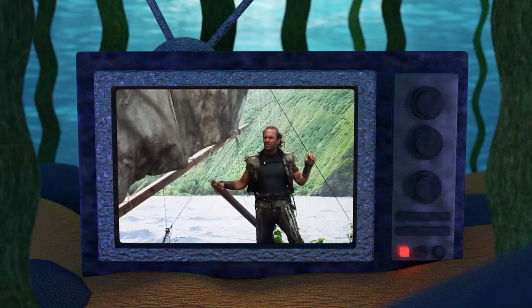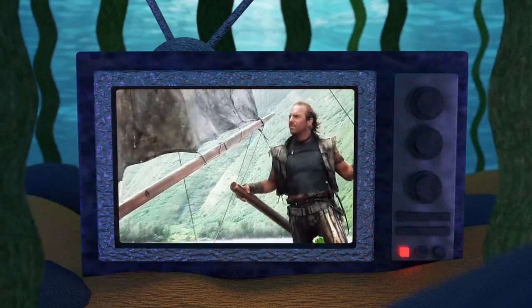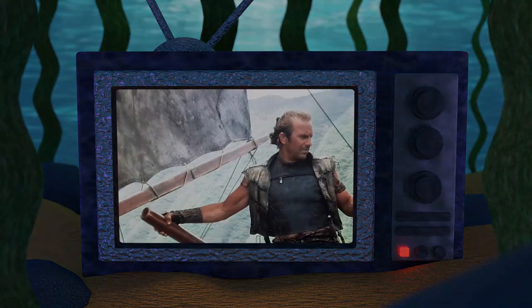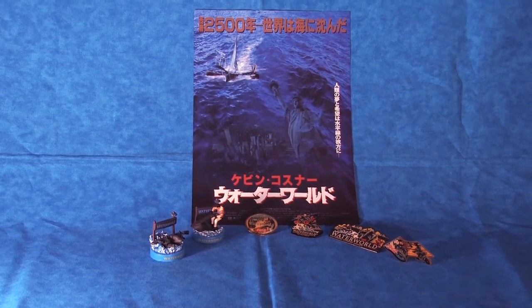Hello and welcome to the Atoll, your home for Waterworld fandom. In today's quick collecting video, we'll be taking a look at all of the Japanese Waterworld collectibles in my collection.